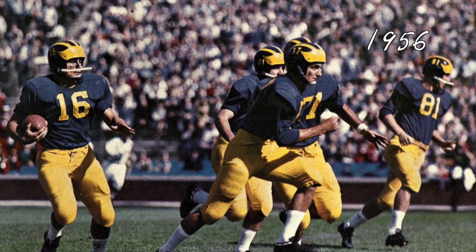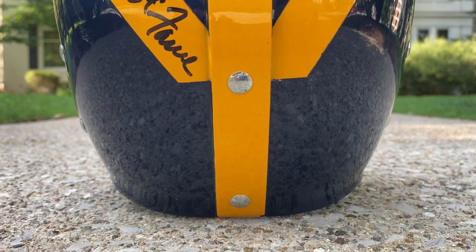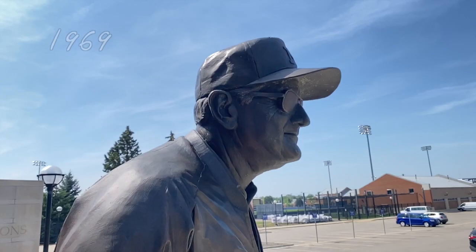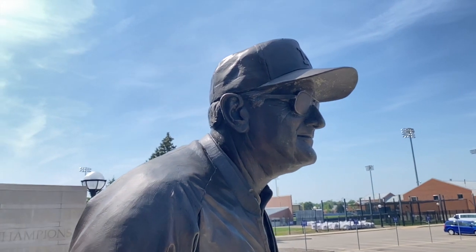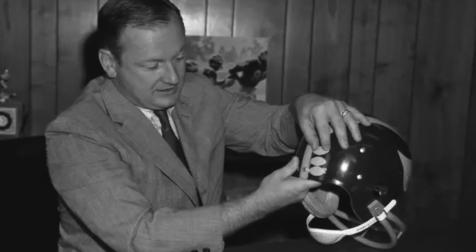In 1956, the Wolverines added two-inch tall numbers to each side of the helmet. Then a year later in '57, the center stripe was extended to the very bottom of the helmet. In 1969, Bo Schembechler becomes head coach. His first order of business: he removes the numbers from the side of the helmet and implements helmet stickers in the shape of yellow footballs.